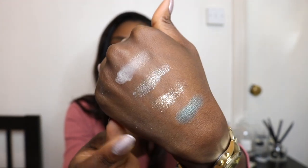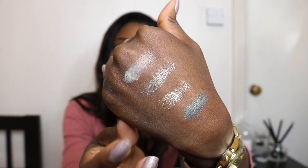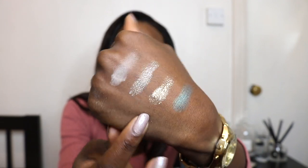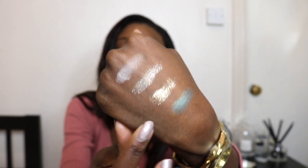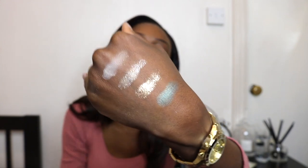I am most excited about the gold foil — I can definitely see myself digging into that a hell of a lot. It's quite exciting the way it feels on the skin as well. So those are the four new shades for their Book of Eyes collection.